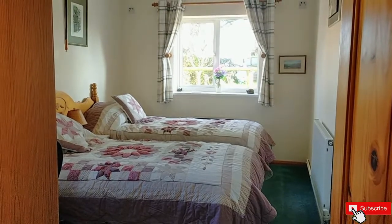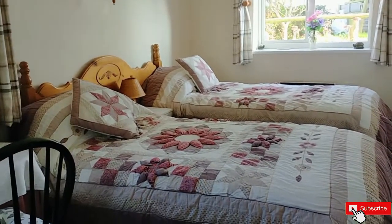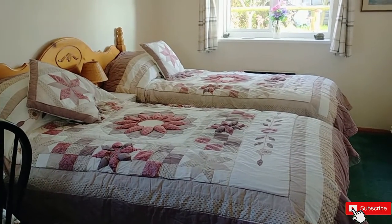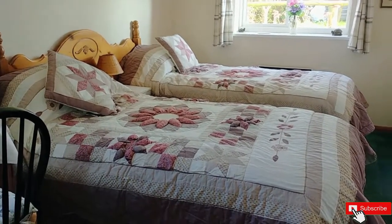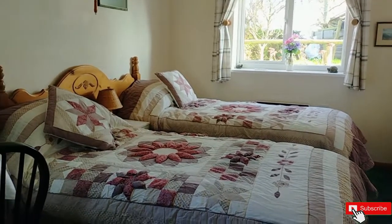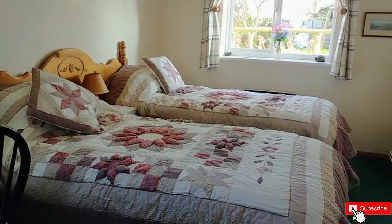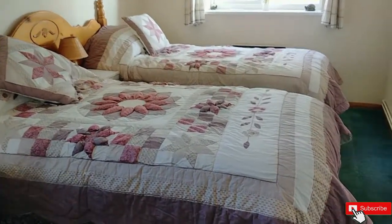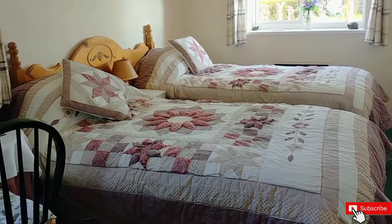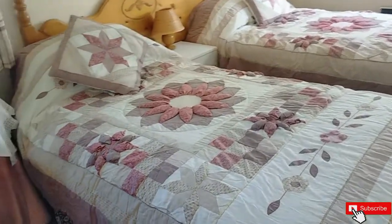This is the bedroom. The bed is set up as a single at the moment — we accept up to three people. We can also zip the beds together if a couple is coming to stay to make it a double. Today I have a guest coming who is staying for seven nights and it's just one person, so the bed is made up with single settings.